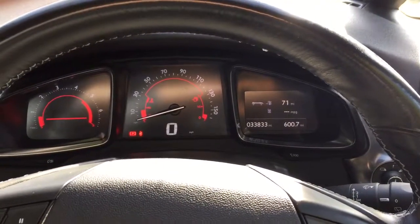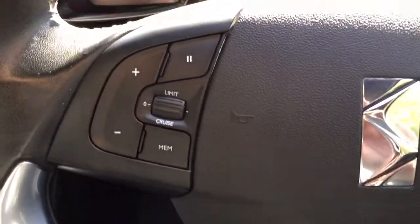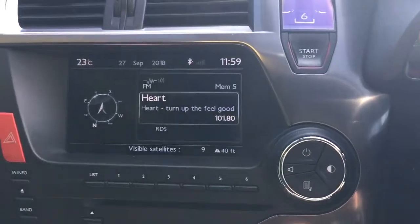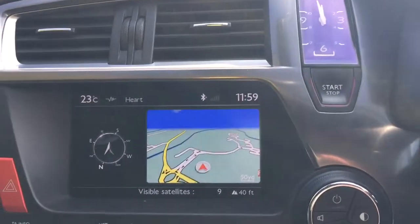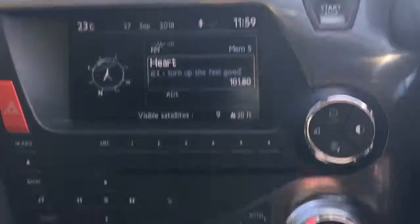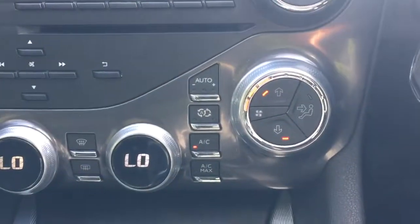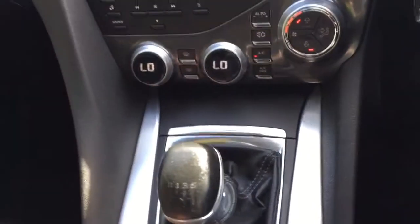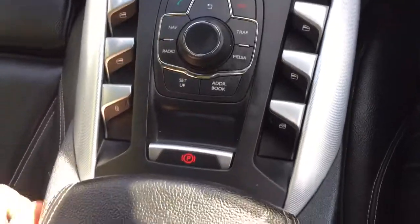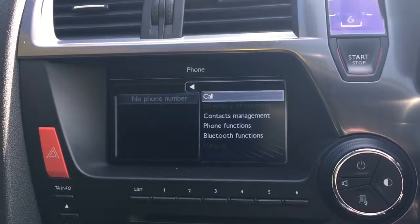The car's got 33,000 miles on the clock. Cruise control, electric mirrors, satellite navigation, air conditioning, six-speed manual gearbox, electric front and rear windows, and Bluetooth with telephone function.